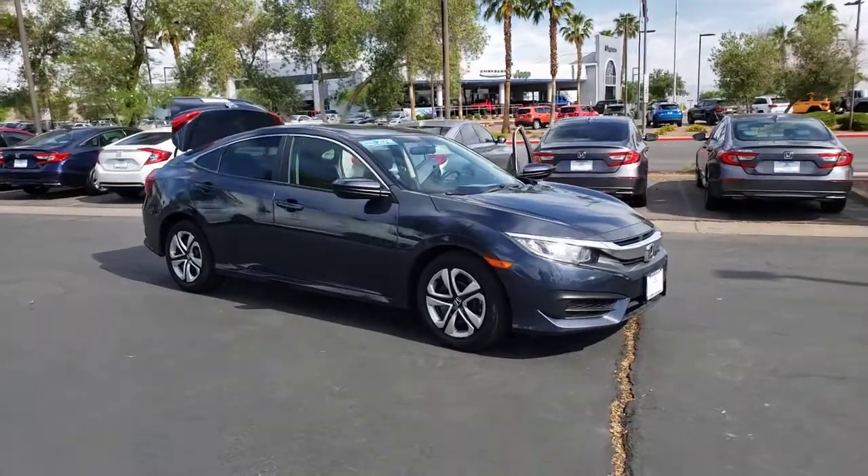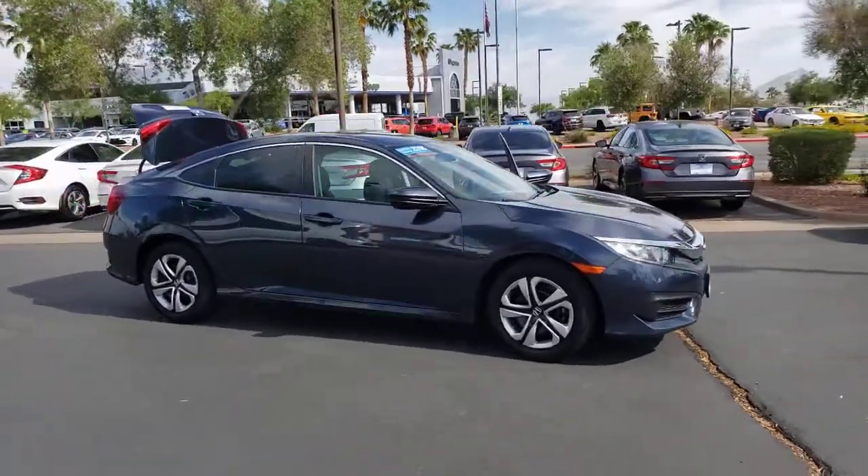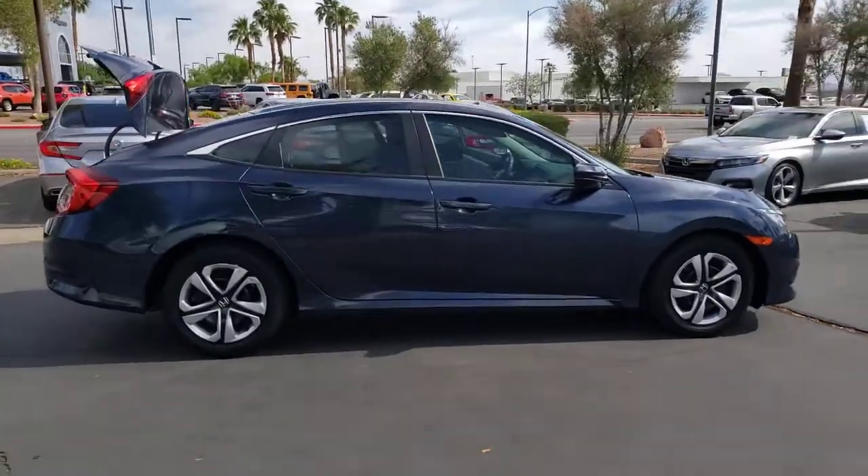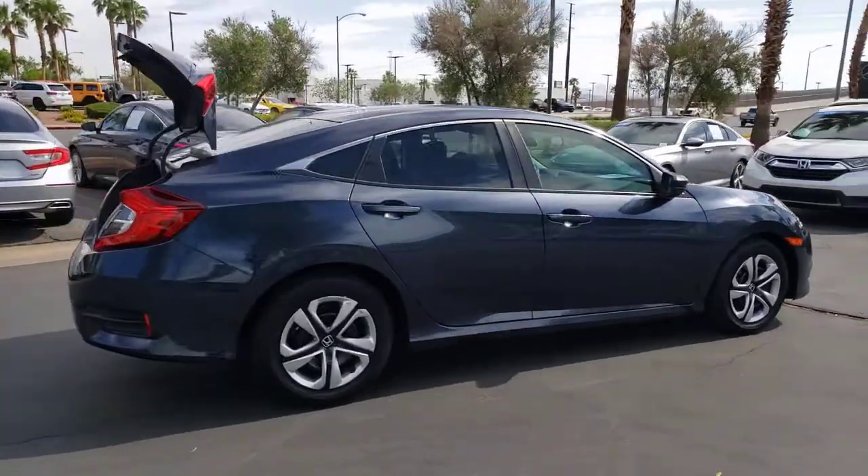This could be the car for you. The 2018 Honda Civic. This vehicle is an outstanding buy with fewer than 40,000 miles on the odometer.